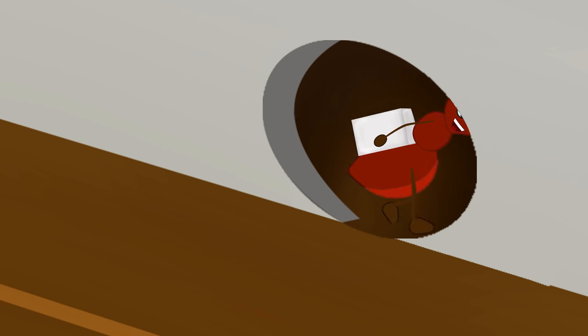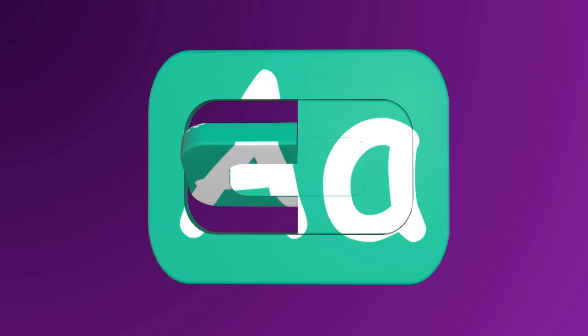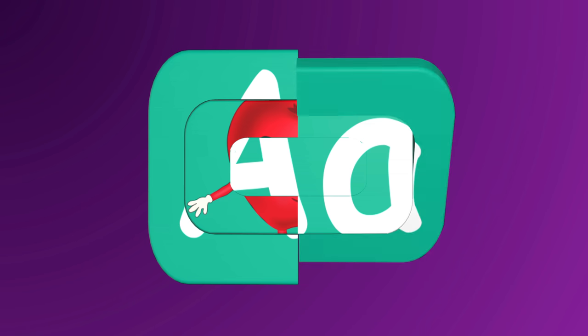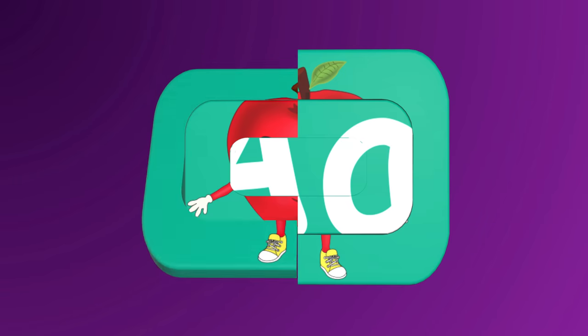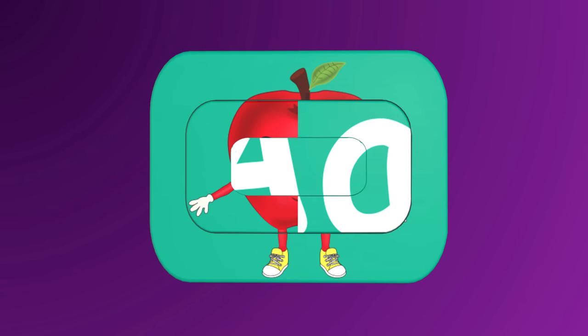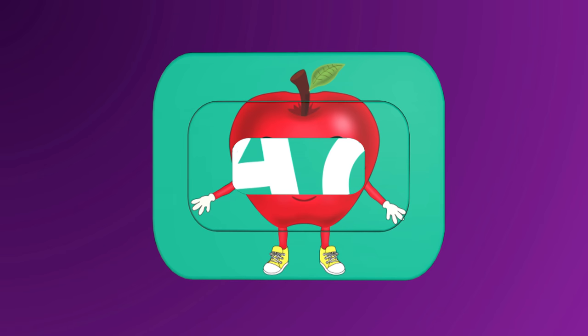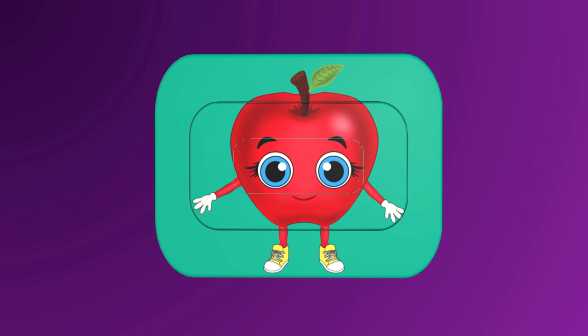The color red, a green leaf. Hmm, what could it be? Oh, I think I know — apple!